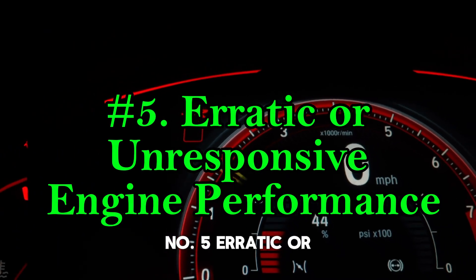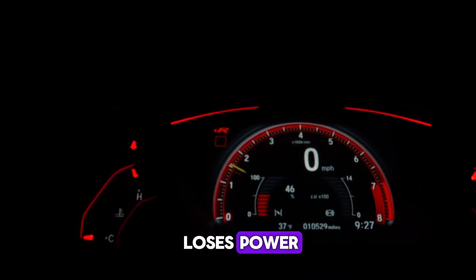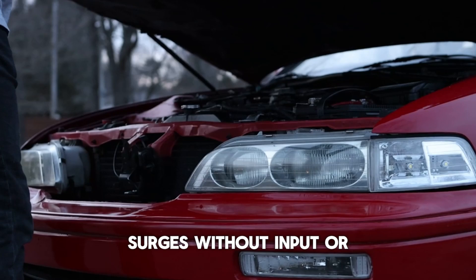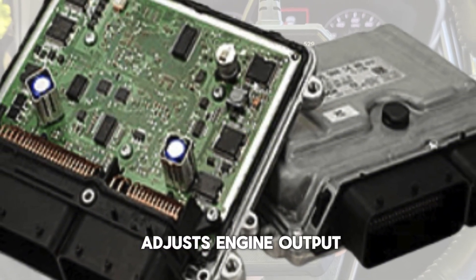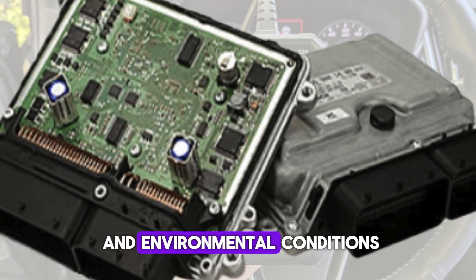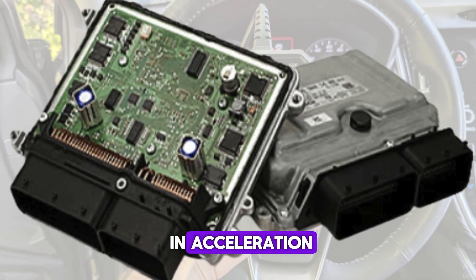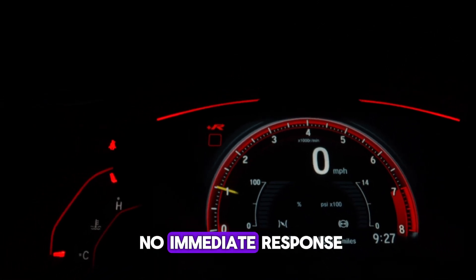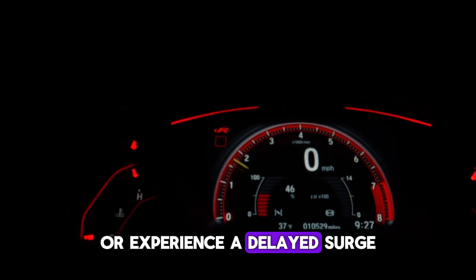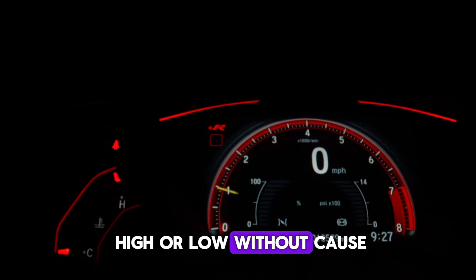Number 5: erratic or unresponsive engine performance. If your vehicle suddenly loses power, surges without input, or doesn't respond well to throttle commands, the ECU may be failing. The ECU continuously adjusts engine output based on driver inputs and environmental conditions. When it malfunctions, it can create a lag in acceleration or cause the car to behave unpredictably. You may press the gas pedal and get no immediate response, or experience a delayed surge. In some cases, the engine might rev unusually high or low without cause.